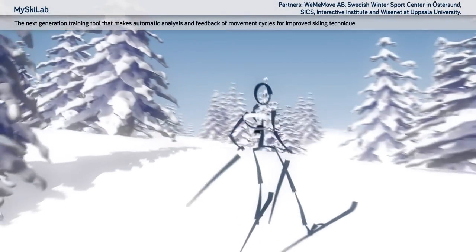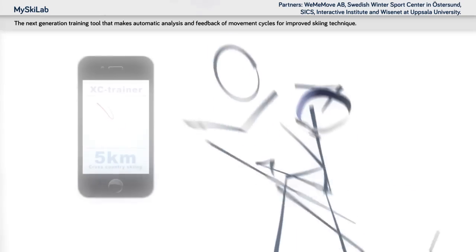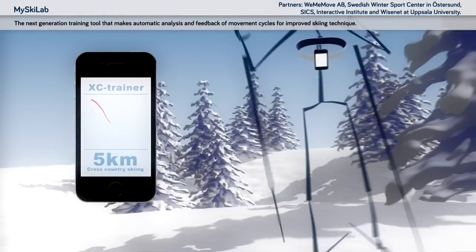Excytrainer: the next generation training tool that makes automatic analysis and feedback of movement cycles for improved skiing technique.